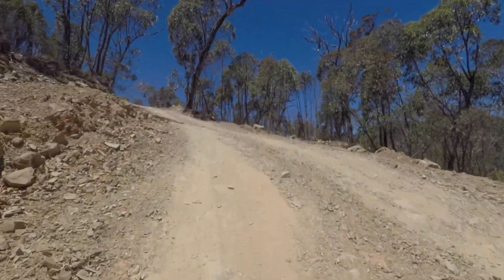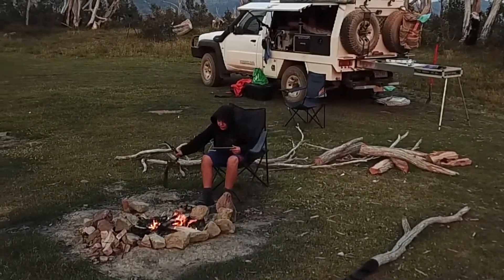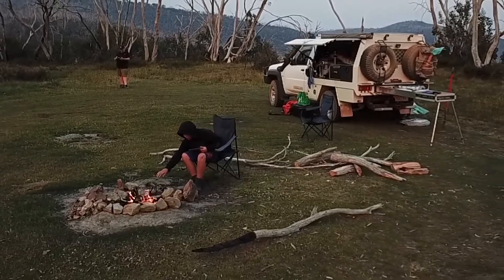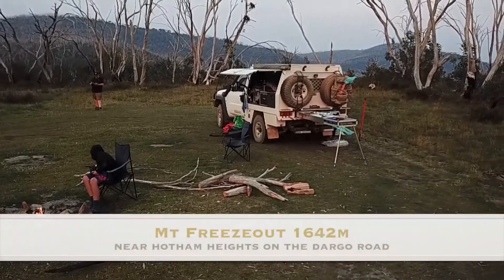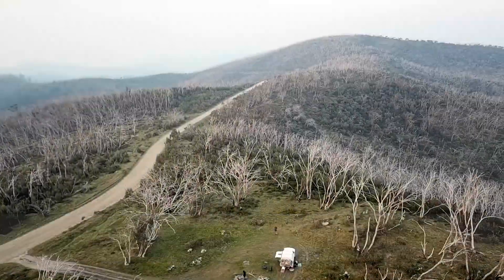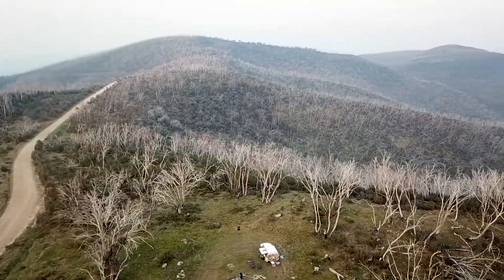Once we got out of the valley, we made it to the Blue Rag Range Track. We turned right there and headed towards Dargo High Plains Road. We set up camp for the night right on the top of Mount Freezeout, which is not far from Hotham Heights. Again, there's some spectacular views and scenery up here.